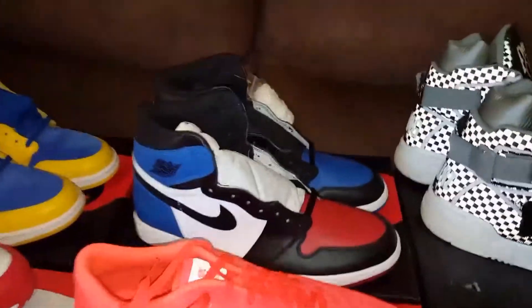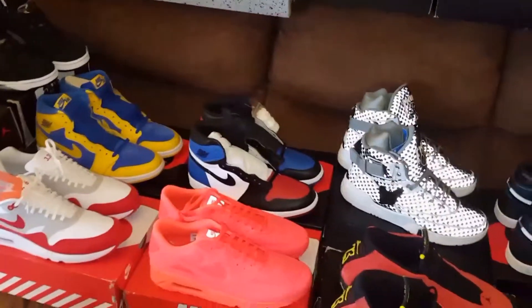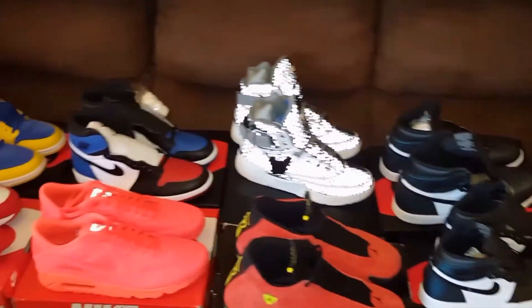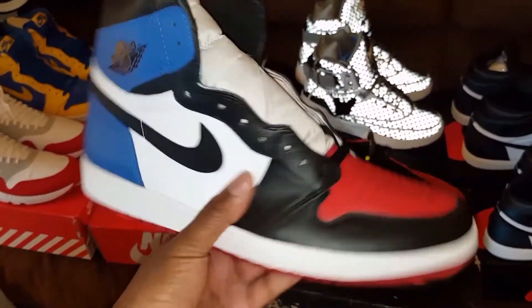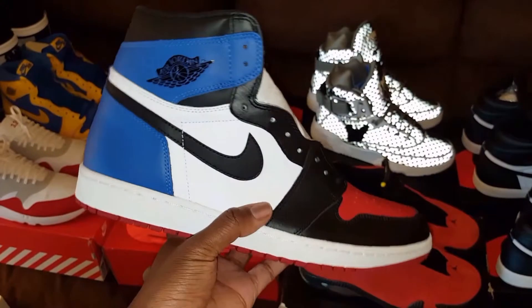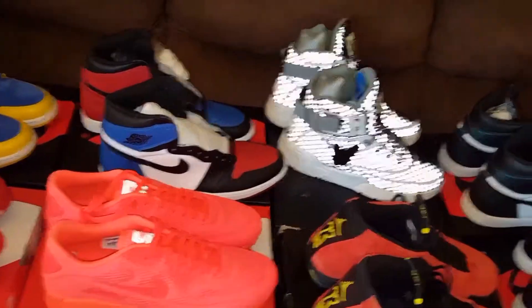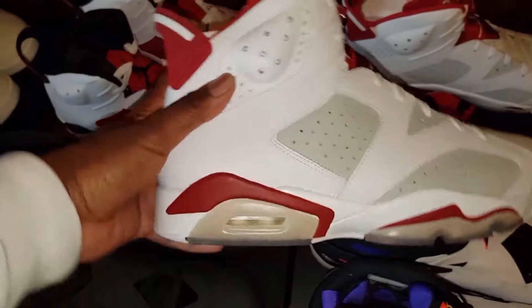These are the Jordan Top 3s. I forgot to mention — a lot of these shoes didn't come out this year, these are just shoes that I picked up in 2017. So these Top 3s came out last year but I picked them up this year. I picked them up for a good price off of a guy in a Facebook group — he gave me a fair deal on them. I think I will be un-DS'ing those soon. And of course you got the Alternate 6s, the Hares, some people call them.